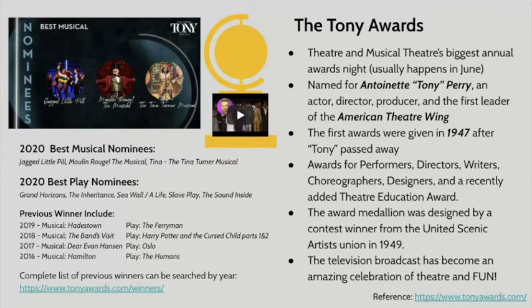You can see more about all of those shows if you go to tonyawards.com and click on nominees. We will also explore the previous five Tony Award winners in our musical journal. Previous award winners include: 2019 was Hadestown, 2018 was The Band's Visit, 2017 was Dear Evan Hansen, and 2016 was Hamilton.